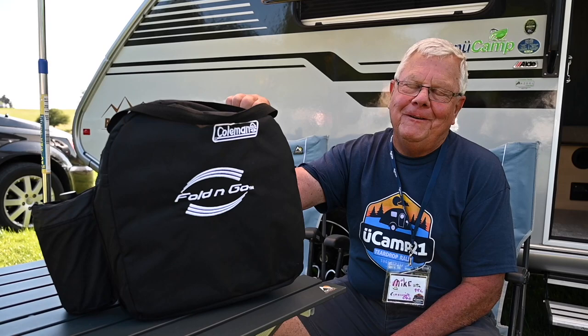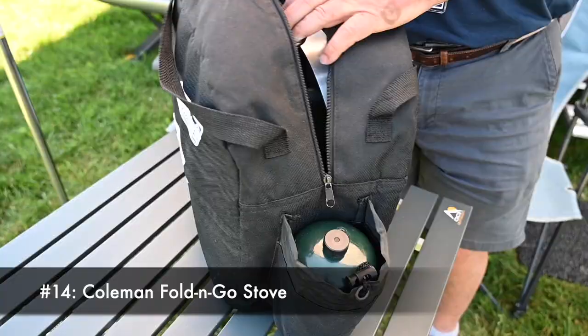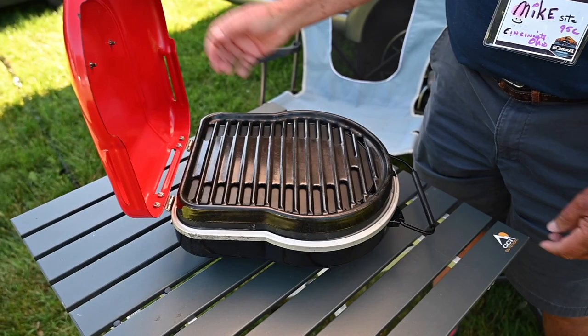One of my favorite cooking appliances is this Coleman Fold & Go cooking stove. It's real small but real efficient, and it comes with a griddle, a regular grill grate, and a burner. It is one of the things we use all the time.